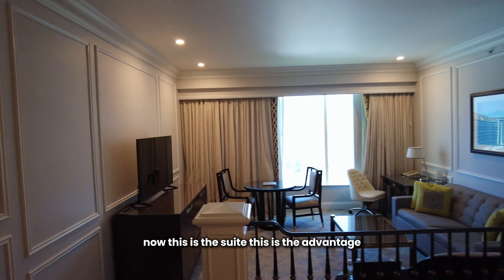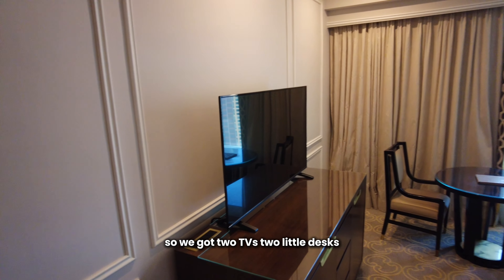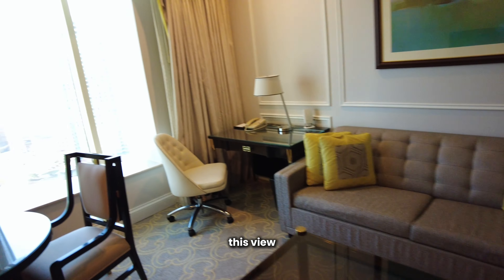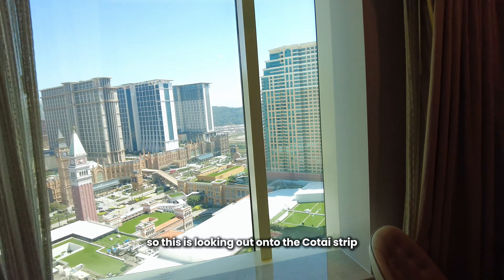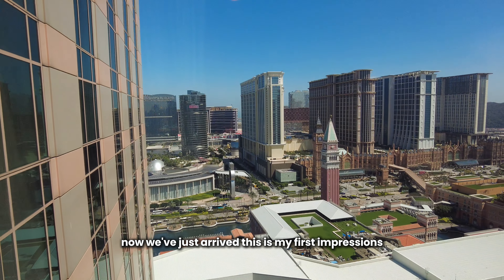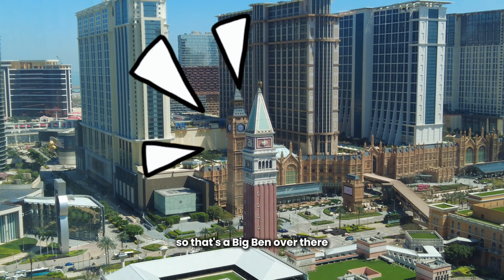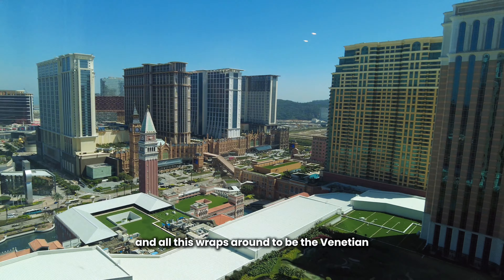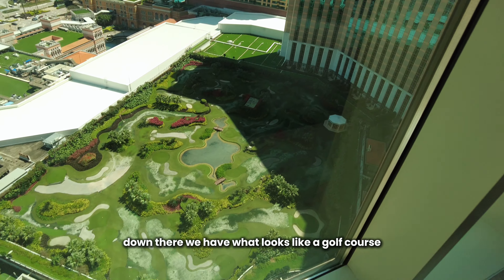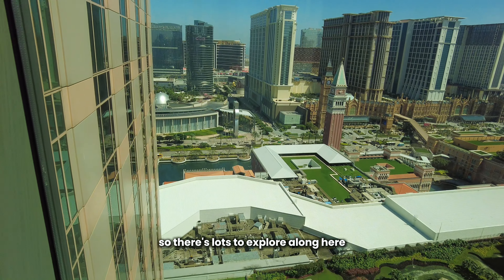This is the suite — this is the advantage. You get this whole desk area and a second TV, so we've got two TVs, two little desks, a lounge, and this is the key: the view. This is looking out onto the Koh Tai Strip. You can clearly see the Londoner over there with a Big Ben, and all this wraps around to be the Venetian — the largest hotel on the strip. Down there we have what looks like a golf course, so there's lots to explore.